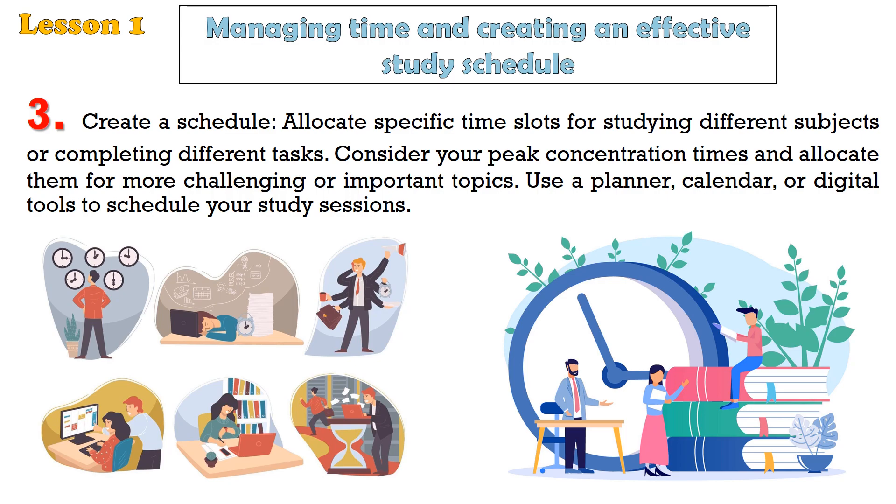Tip 3: Create a schedule. Allocate specific time slots for studying different subjects or completing different tasks. Consider your peak concentration times and allocate them for more challenging or important topics. Use a planner, calendar, or digital tools to schedule your study sessions.